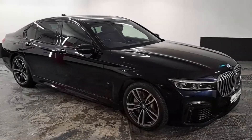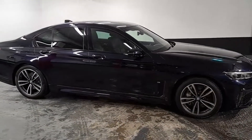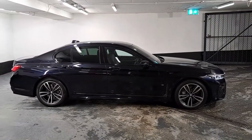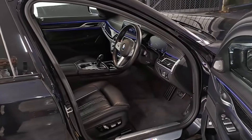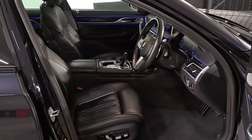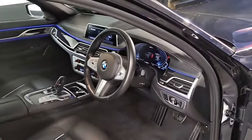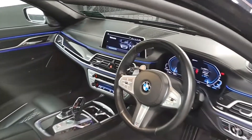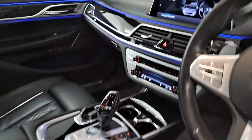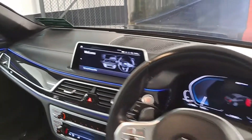Hello and welcome to Klonsky Motors, this is Richard introducing the 2021 BMW 745 M Sport plug-in hybrid. I've driven a few of these and I'm a big fan — they are beautiful, comfortable and quite agile cars to drive, and very frugal on fuel if you're using the plug-in feature regularly.